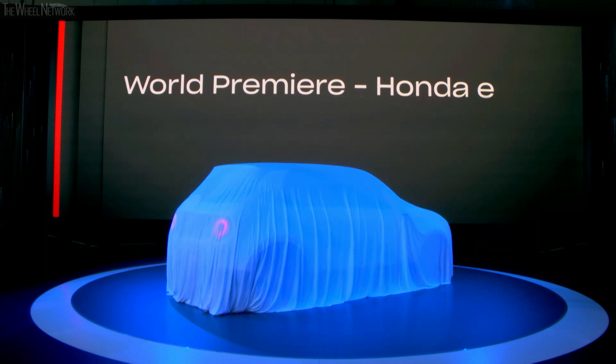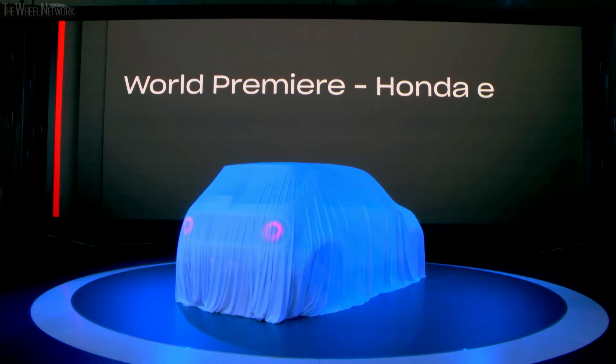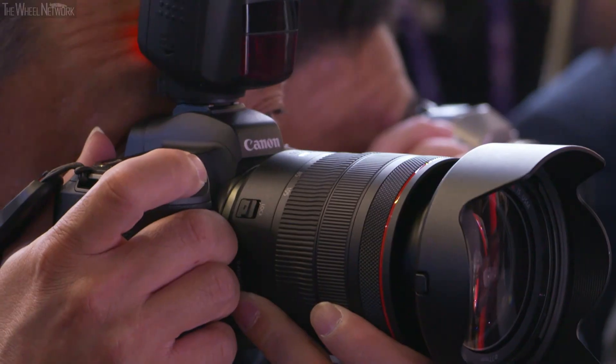An electric vehicle developed for the urban environment with outstanding dynamic performance, with new levels of connectivity, delivering smart, personalized features and services to the driver.